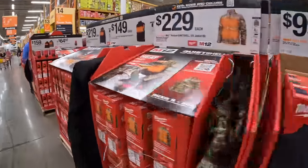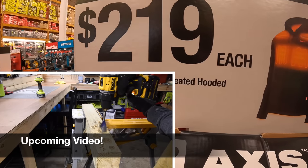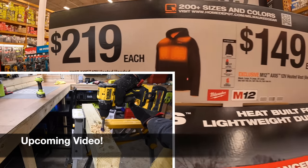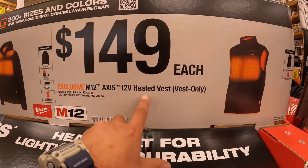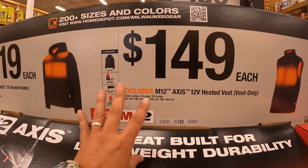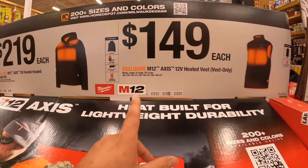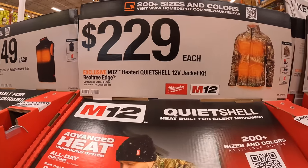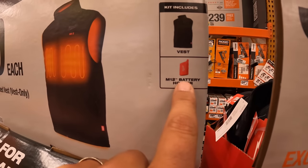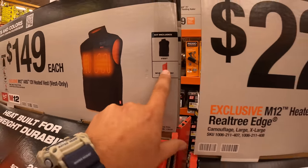They have the Milwaukee M12 heated gear here. For $219, the AXIS M12 heated hooded jacket kit. $149 for the M12 AXIS heated vest — I love Milwaukee M12 AXIS heated gear. It is my actual winter gear. Remember, these come with the battery holder, which you can also use to charge portable devices.